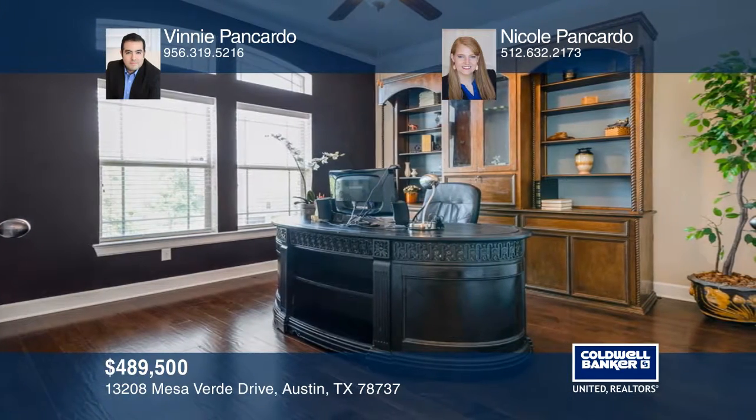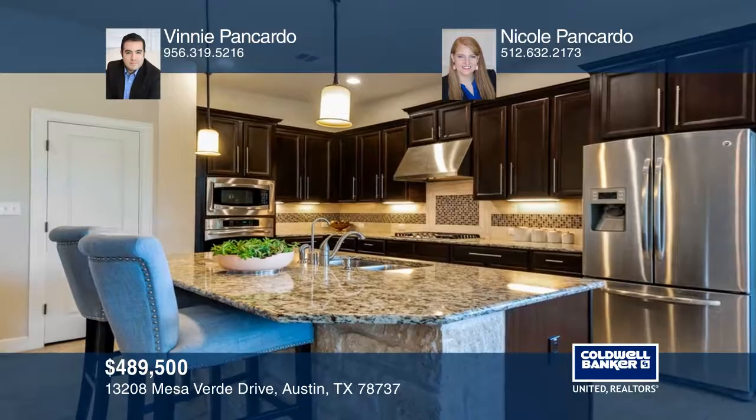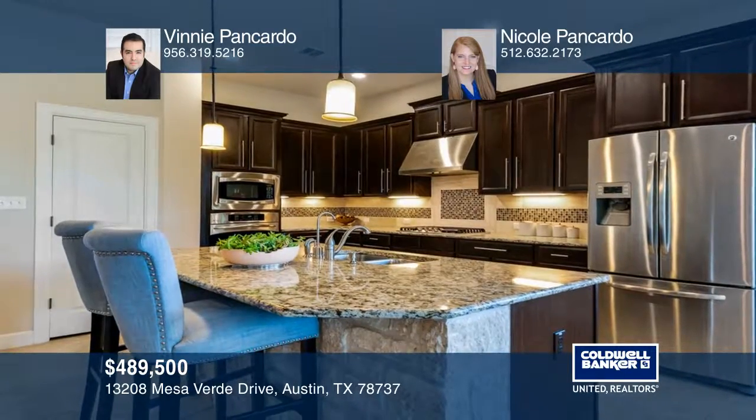Upgrades include a chef's kitchen with granite and stainless steel appliances, upgraded fixtures and fans in all bedrooms.